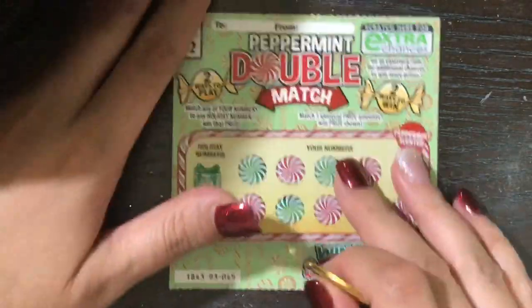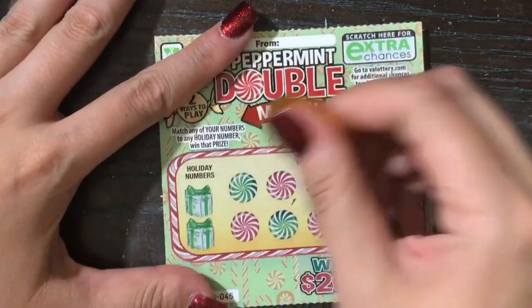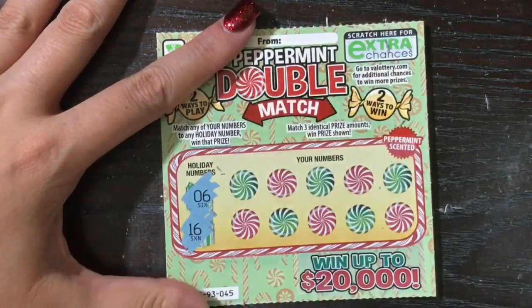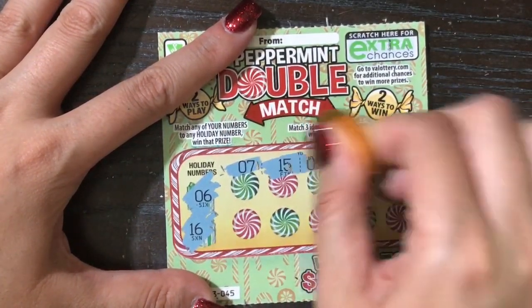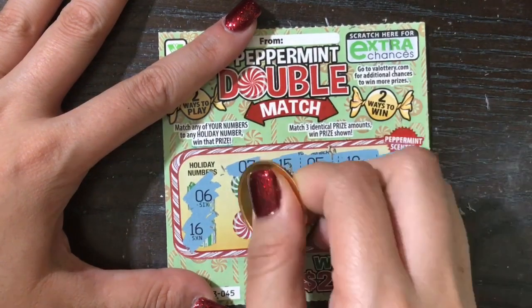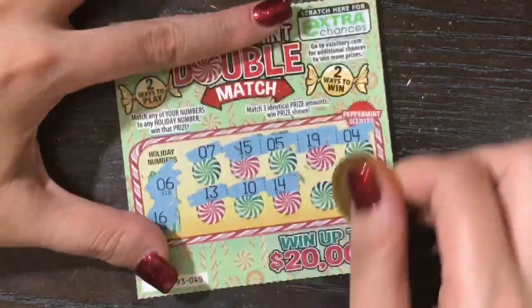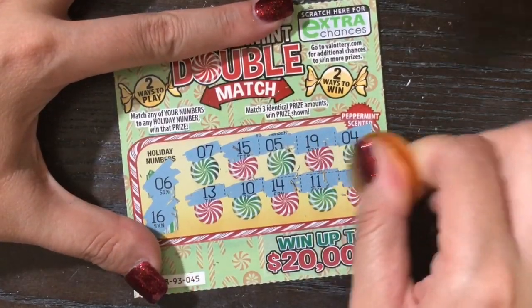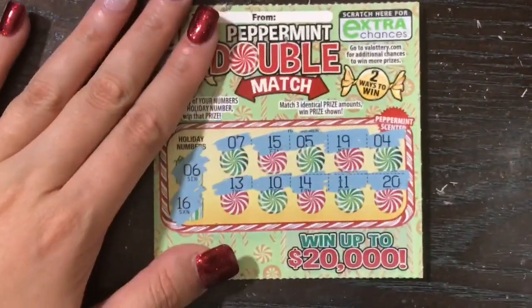Seriously, you cannot possibly think it's okay to lay your butt on top of my hand while I'm trying to do this — not today, sir! We're looking to match a 6, 16, or 3 like prize amounts in order to win. We'll start with the winning numbers — and Sophie, once again thank you for sending these beautiful tickets. I love them. Wish I wouldn't have screwed up on video number one, but I was distracted and didn't catch any of it until after I uploaded.